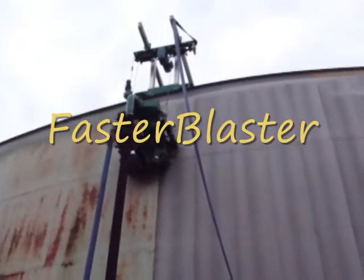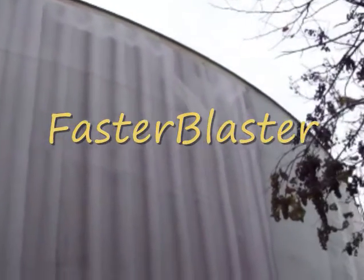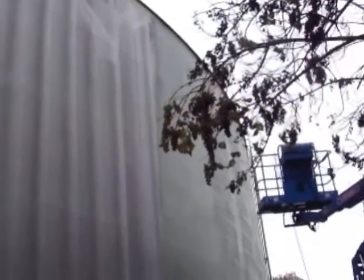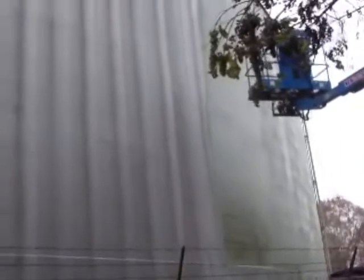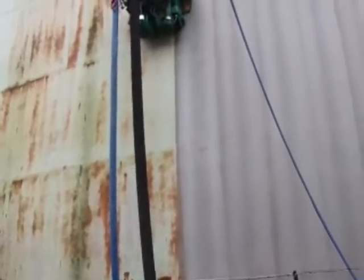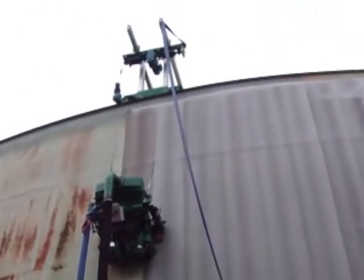Hi, I'm Bob Watkin. You're watching our Faster Blaster robotic blast cleaner provide a commercial finish on the first pass and a near white on the second. While you're watching the blasting and painting process, I want to tell you how to increase your overall production rates and how to lower your labor and material costs considerably.